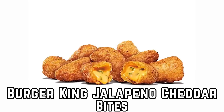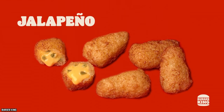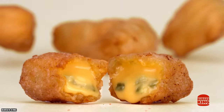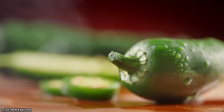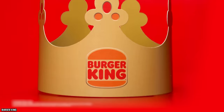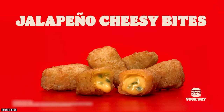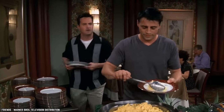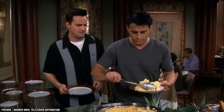Burger King Jalapeño Cheddar Bites. Burger King's Jalapeño Cheddar Bites make for the perfect addition to any meal — not only because they're available for only a dollar, but because they taste simply delicious. These light and crispy bite-sized poppers are filled with gooey cheddar cheese and flakes of spicy jalapeño, then deep-fried to perfection. The bold taste of the cheese does a great job of cutting the spiciness of the peppers, meaning they should be mild enough for most taste buds. With four poppers to an order, this appetizer is sure to whet your appetite.